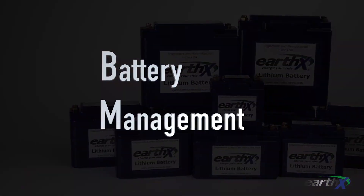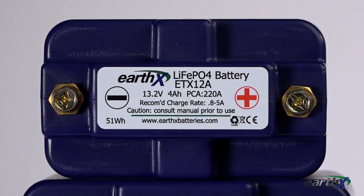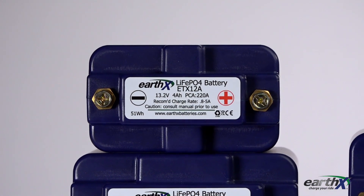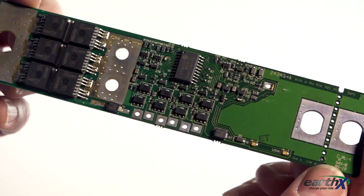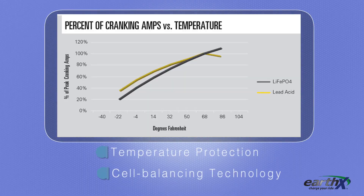EarthX has always provided a battery management system, or BMS, since they were first introduced in 2011. After all these years, with hundreds of thousands out there, we know how to produce a high-end battery. The ETX series BMS protects the cells from over-discharge, overcharge, and short circuit. Temperature protection and cell balancing technology is built-in, so you'll receive the best performance a battery can deliver for the longest time.